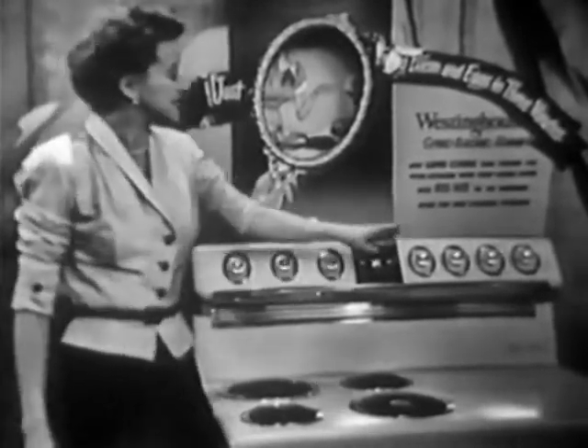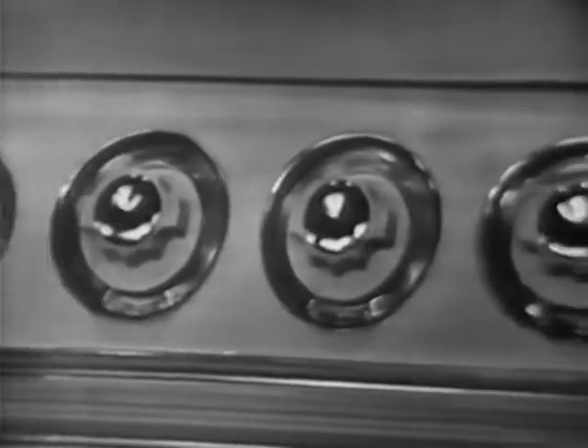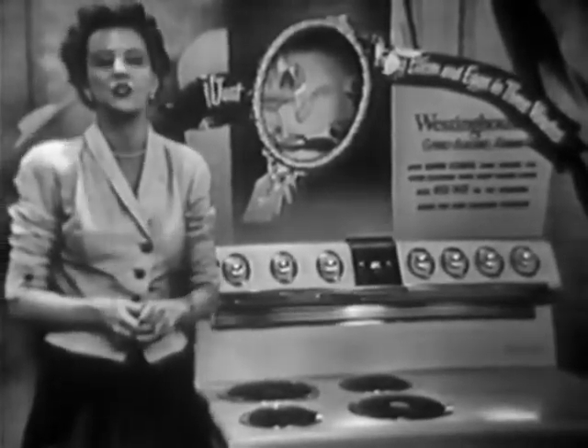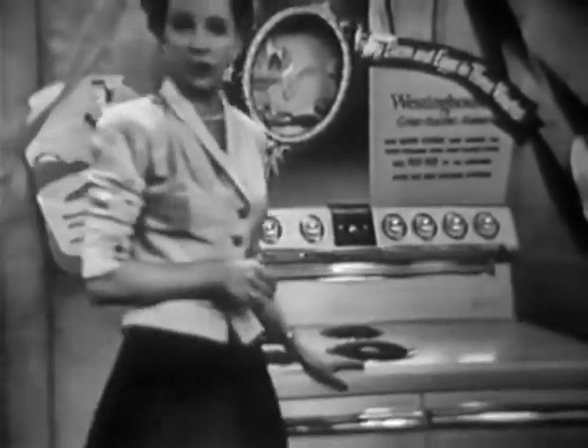Every one of these four fast surface units brings you freedom from watching the pot, because these Color Glance controls each give you five different speeds of heat, measured with absolute scientific accuracy to cook every food just right. This wonderful Westinghouse Commander range also frees you from baking troubles.